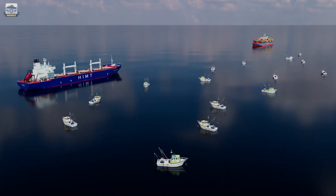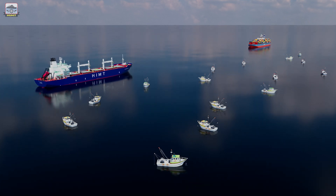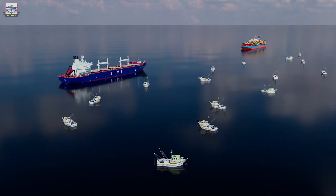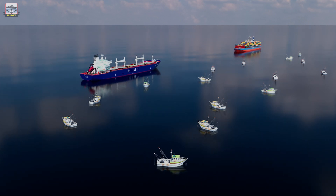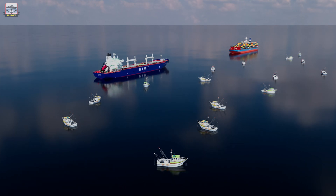Now let's look at the danger of collision. In the same example explained in the last scenario, instead of a shallow patch on the starboard side, let's consider a significant number of small islands or dense fishing traffic. Making a starboard alteration will increase the danger of collision. Hence, a departure from rule 14 is required.